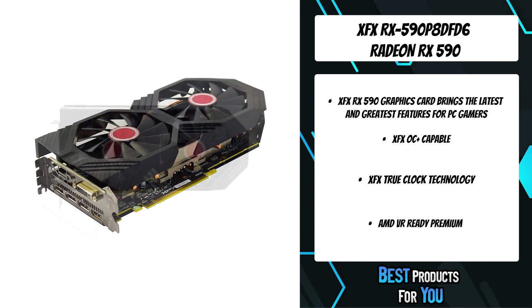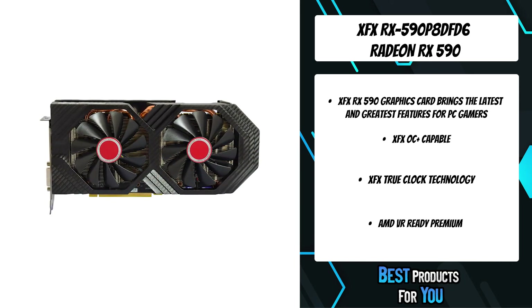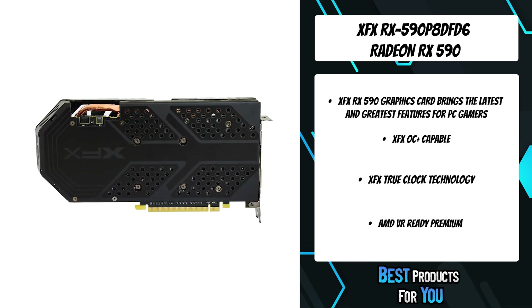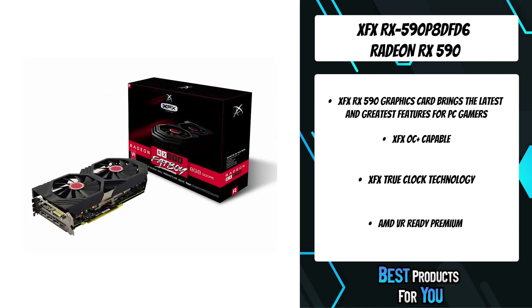As movement decreases, Radeon Chill reduces your gameplay frame rate. Designed to save power, lower temperature, and increase GPU life, Radeon Chill enables high-performance graphics when you battle and saves power when you explore.